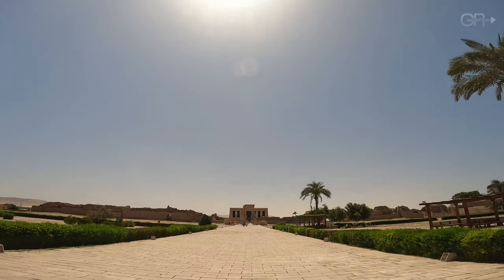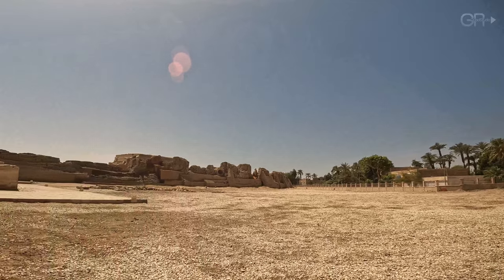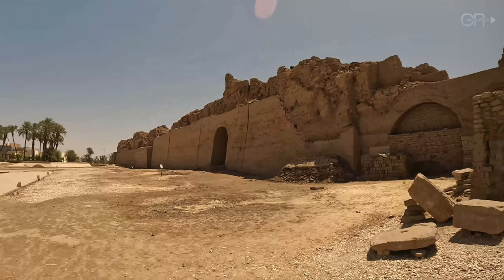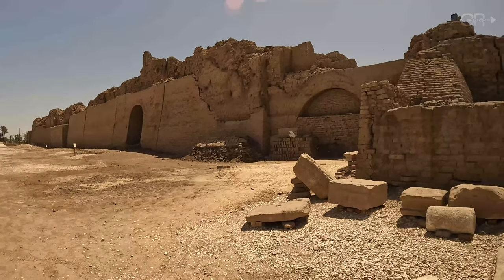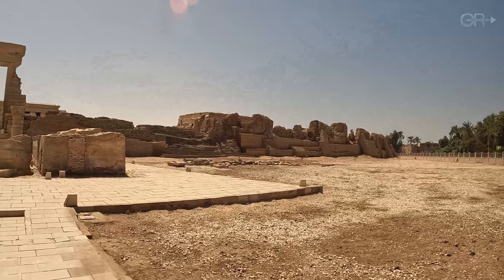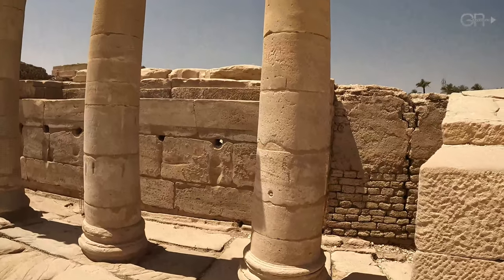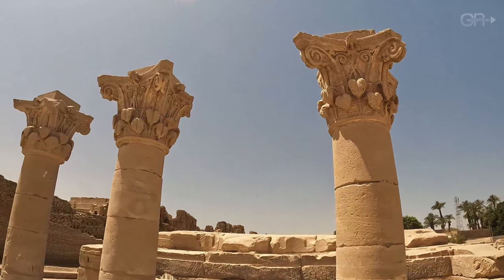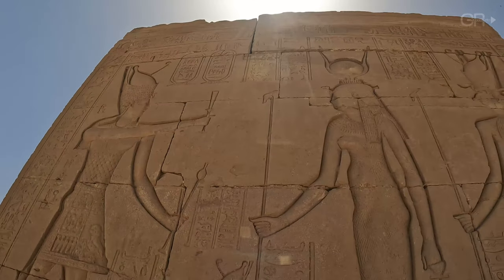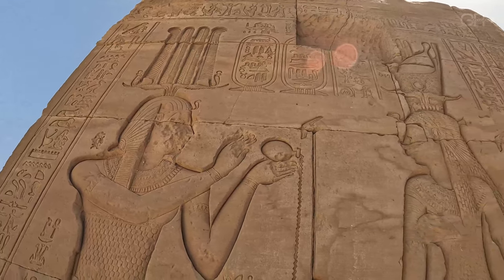Welcome to the Dendera Temple Complex, one of Egypt's best preserved temple sites, located near the city of Qena. As we approach, you'll notice the massive walls flanking the entrance gate, hinting at the grandeur that lies within. This complex, spanning several eras, is predominantly dedicated to Hathor, the ancient Egyptian goddess of love, beauty, and joy.